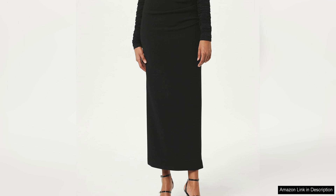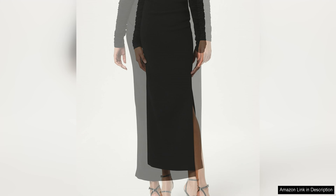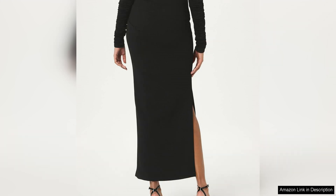The craftsmanship is top-notch, reflecting the designer's expertise and dedication to creating higher quality pieces. The silhouette of the skirt is both modern and timeless, making it a versatile piece that can be dressed up or down for various occasions.